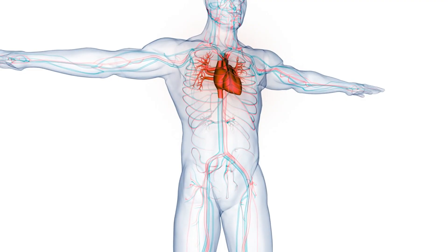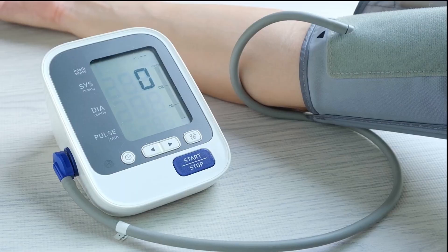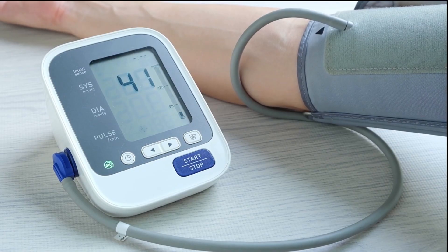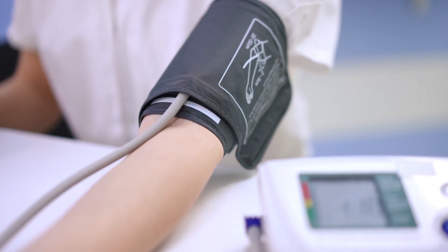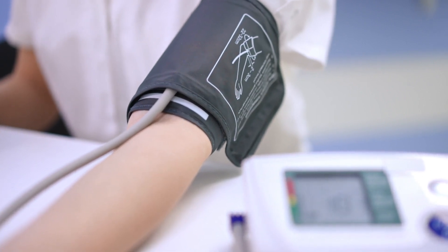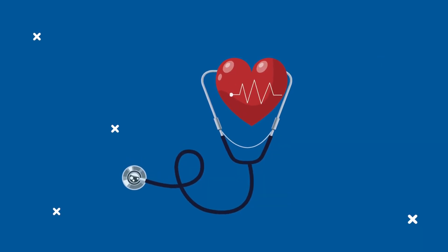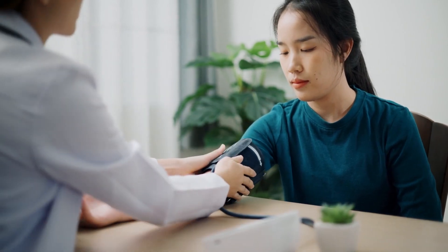Supporting healthy blood pressure: High blood pressure, or hypertension, is often referred to as the silent killer because it can go unnoticed for years while causing significant damage to your heart and blood vessels. Vano Plus 8 Trademark helps to naturally lower blood pressure by promoting the production of nitric oxide, which relaxes the blood vessels and improves blood flow. By reducing the strain on your heart, Vano Plus 8 Trademark supports healthy blood pressure levels, making it an essential supplement for anyone looking to protect their cardiovascular health.